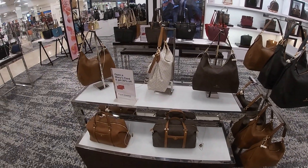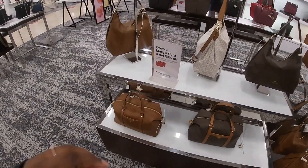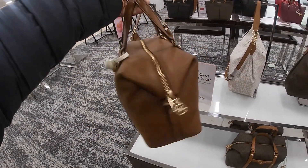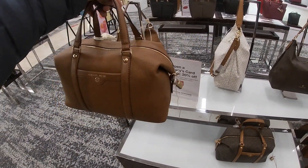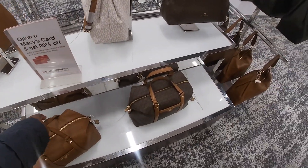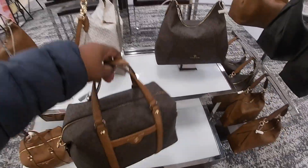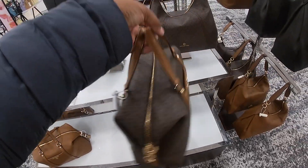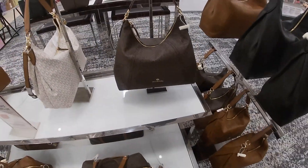Hey everybody, welcome back to Shiny Shop and Saga. We are in Macy's and we're going to take a look at some of the new bags. Right here they have the Michael Kors — I'm not going to try to find the prices, but I guarantee this is like $398. For some reason their bags are like $398 or $298, but that looks more like $398.